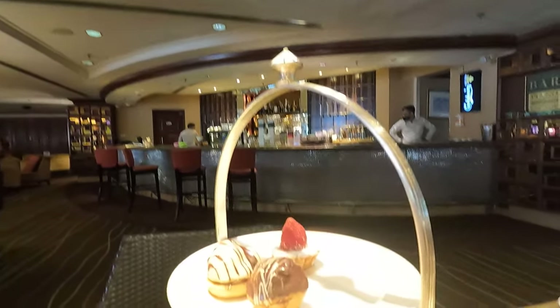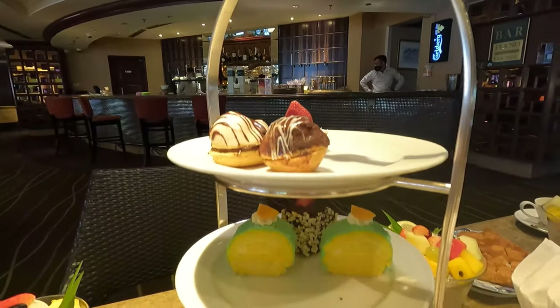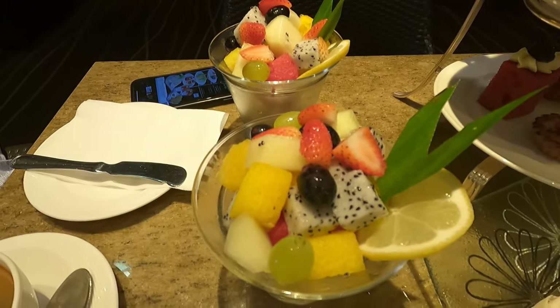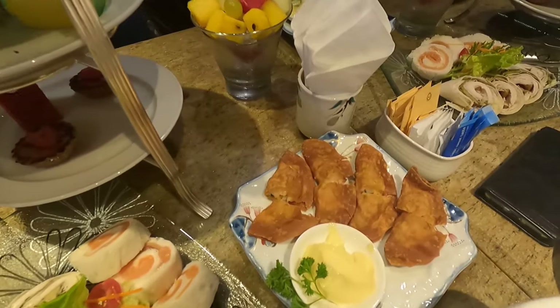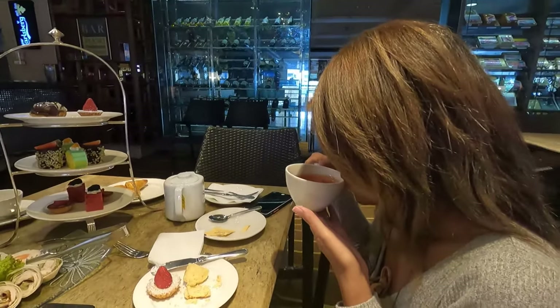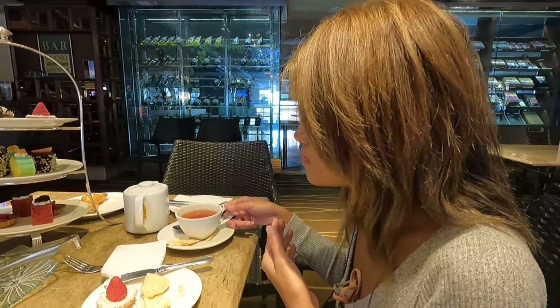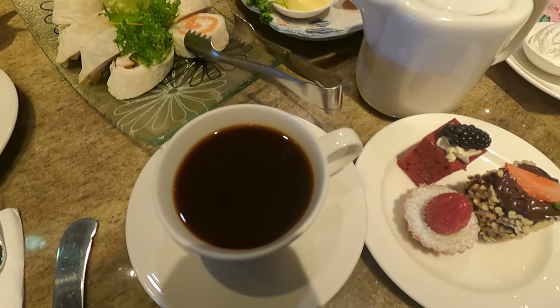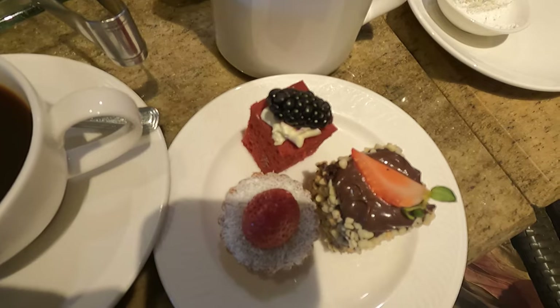We've got a lovely tower with fruit salad, pastries, and some chosen teas. Of course I chose coffee — I'm a coffee addict — and some more pastry as well.